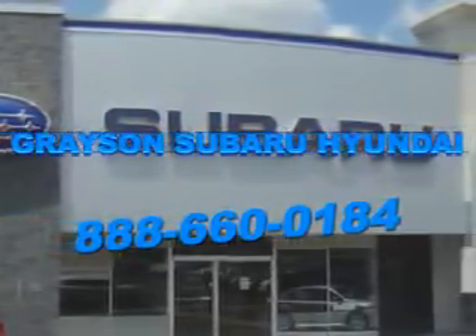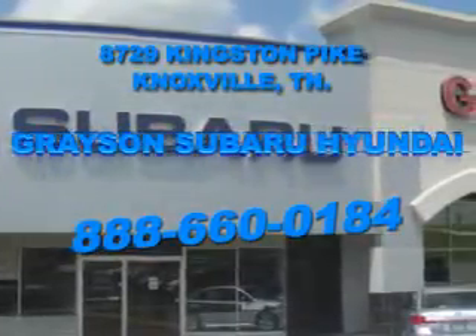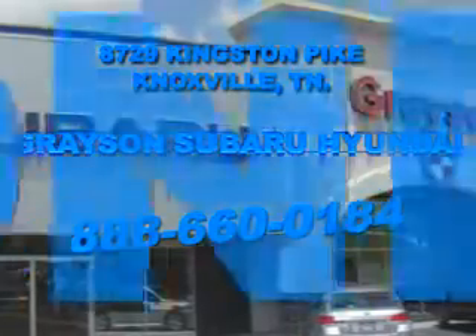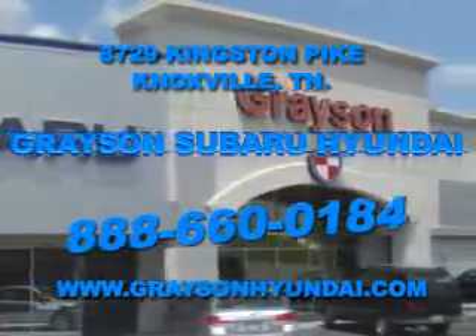Grayson Subaru Hyundai is conveniently located at 8729 Kingston Pike in Knoxville. Come see us. For more information about our amazing inventory lineup, check us out online at www.graysonhyundai.com. Thank you.